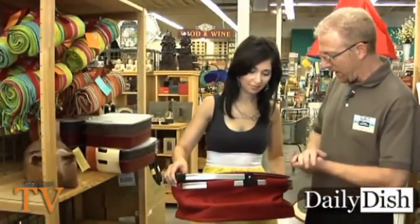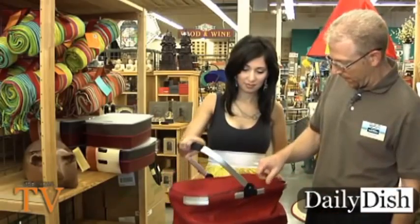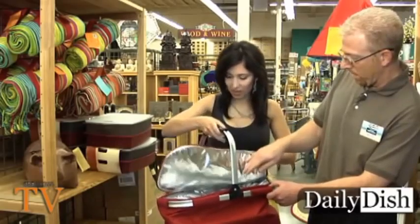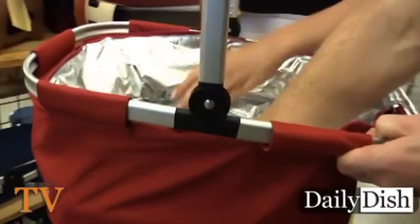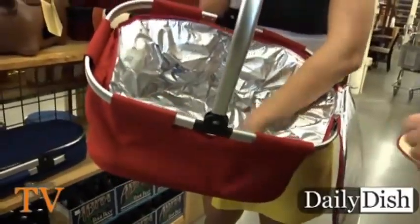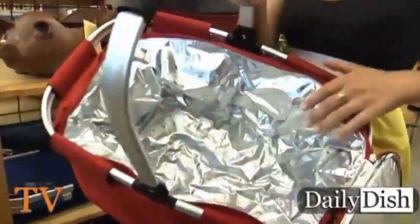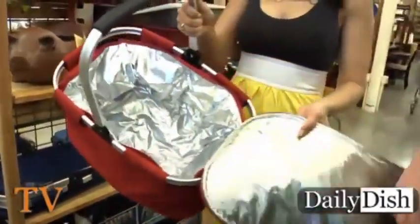This is our insulated picnic tote. What's really neat about this is it's got a ton of space inside. Just pop it open there and look at all that space you have for bringing food to a picnic, to a friend's house, whatever you want to do. It's really unique and authentic and affordable.